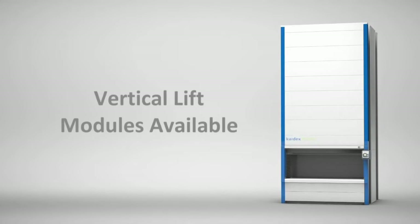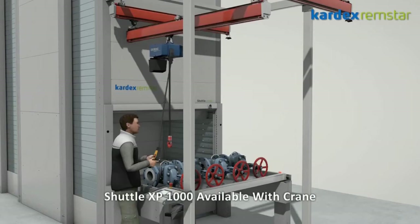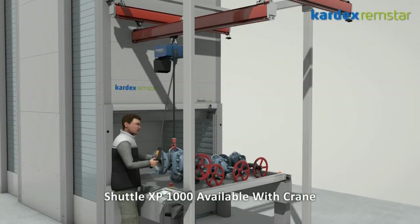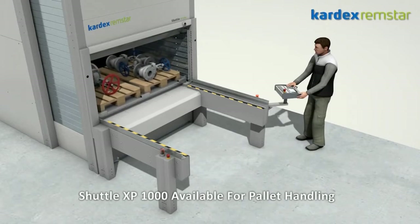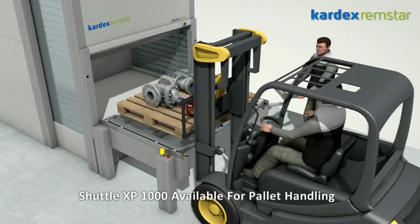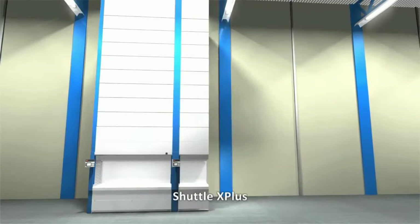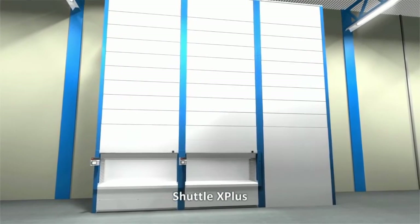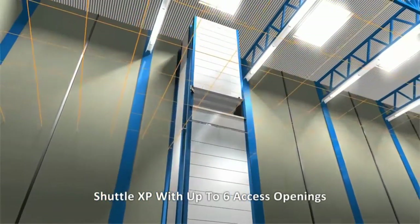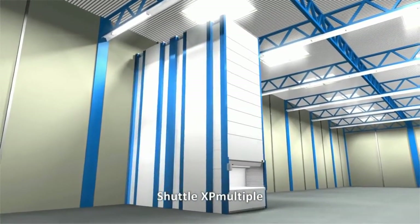Vertical lift modules are available in the following models: standard Shuttle XP quick ship units; Shuttle XP 1000 available with an overhead crane; Shuttle XP 1000 available for forklift pallet handling; Shuttle XP with up to six access openings; and Shuttle XP multiple.